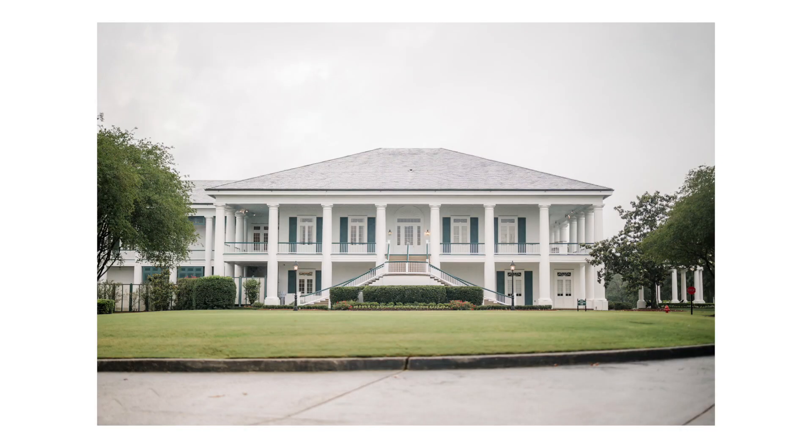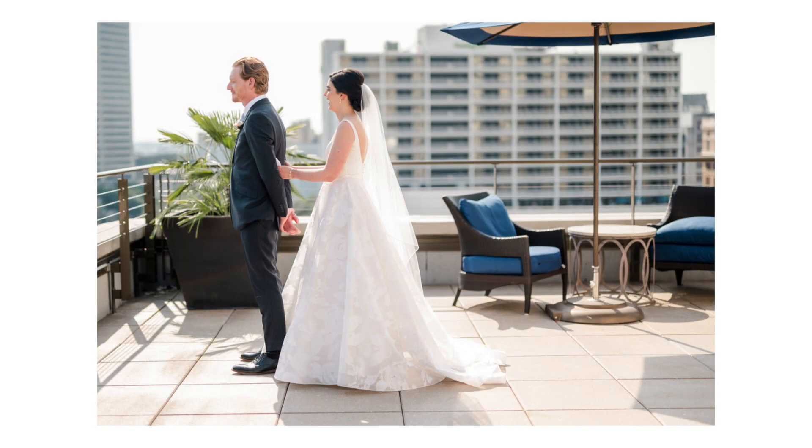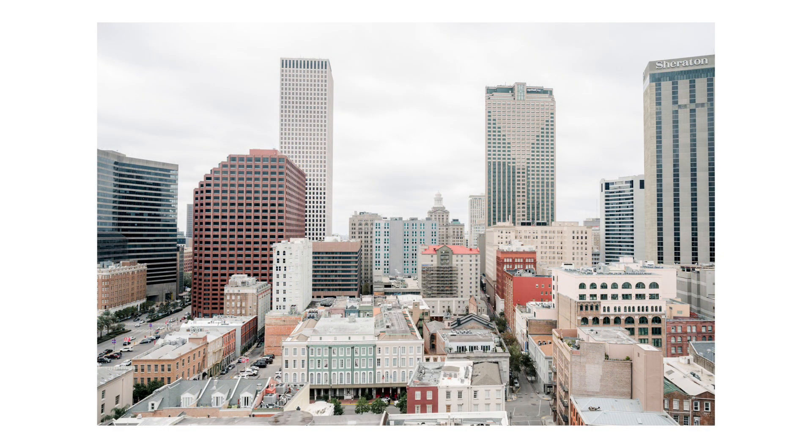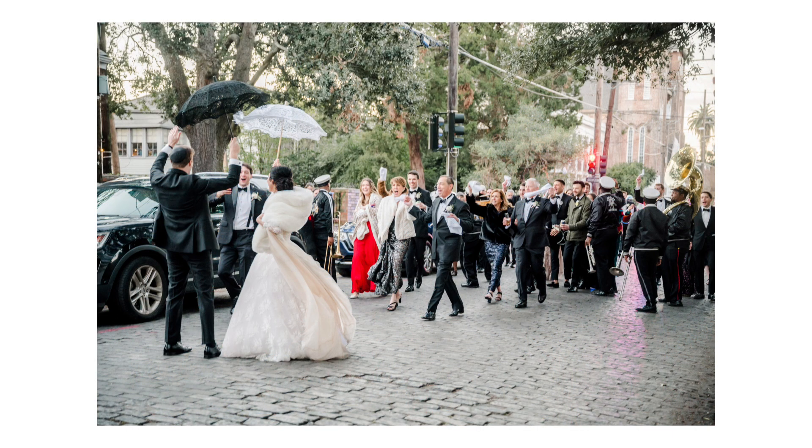Having done this for almost 15 years, I can tell you that it really varies a lot on where you're located, how many venues there are, how many weddings are happening in that area, and whether or not you're willing and able to travel. So knowing your market and having a really strong sense of what it looks like is going to be very valuable information to have.